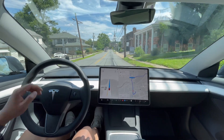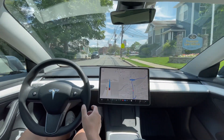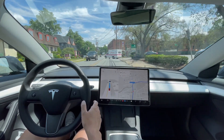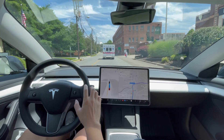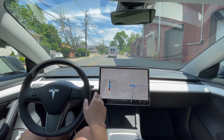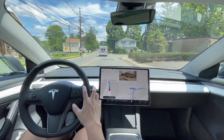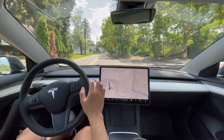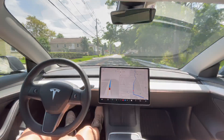Right turn up ahead. There are a couple of cars coming out and an ambulance pulling out here. It's waiting for it to go — all right, looks good. It slowed down for it, so that was a good job, Tesla. Right turn here, and there's a car parked right there. It was a little hesitant when it saw that parked car, but it still made the turn and continued — we're off again.